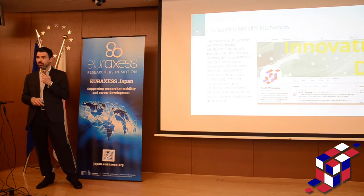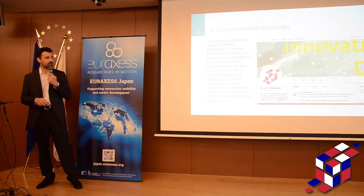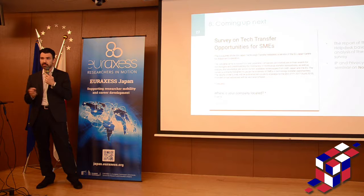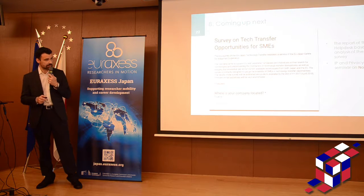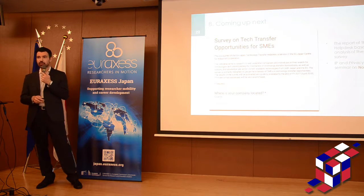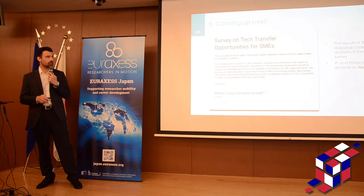We are present on social media networks — Twitter and Facebook — so please do follow us. Coming up next, we are about to publish a report, a survey of requests and demands from European SMEs. And in November — please mark the calendar — November 30th, we will have an event on privacy and IP at the intersection with emerging technologies.